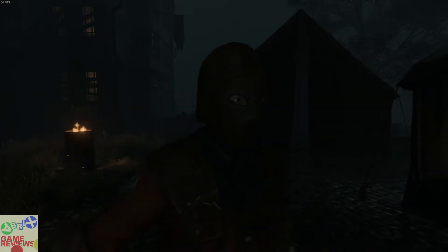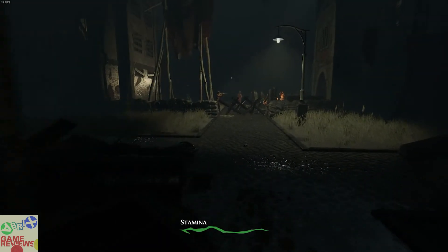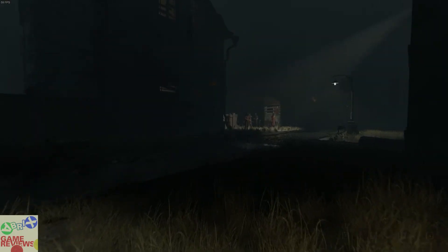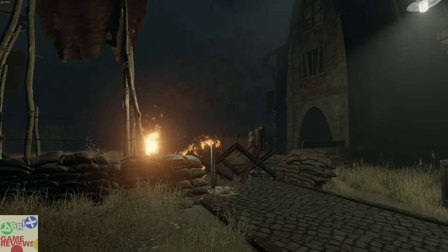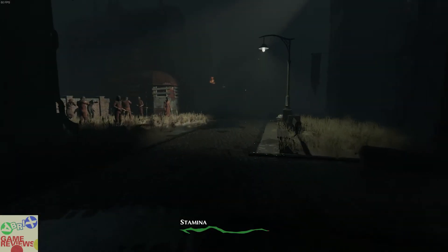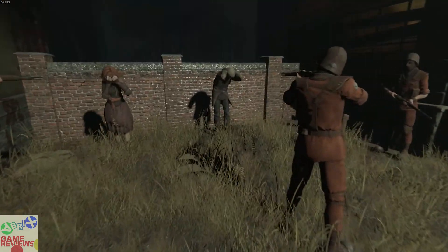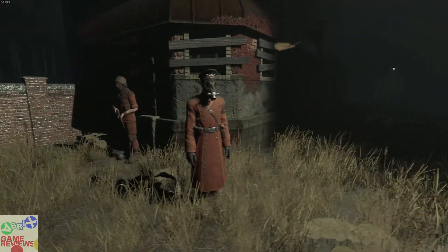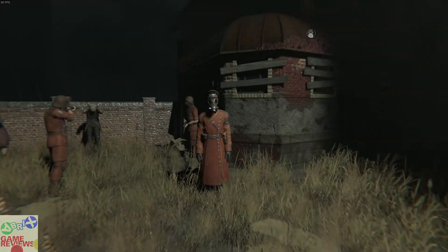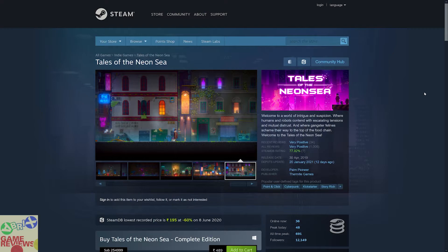The next game is Pathologic 2, which is a story-rich choice-driven RPG game that has very positive reviews on Steam and does include Steam trading cards. In this game you get off a train and find yourself in the middle of a plague. There are witches and many different characters, and you have to make decisions that lead to different outcomes which impact the story. The main aim is to survive — that is the whole point of the game.